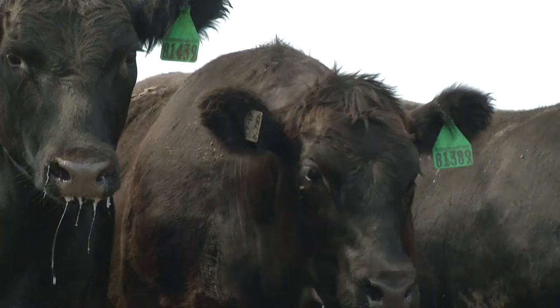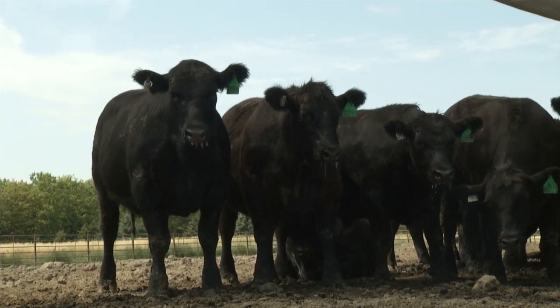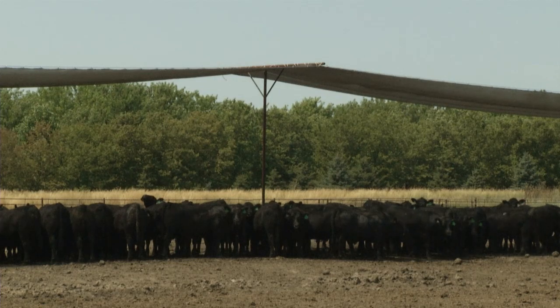Just for a little background, we're at the Bernard Donahue feedlot west of Howard in Minor County. This spring Bernard came to me and asked if there were ways that Extension could help him deal with some of the stress they had experienced last summer. So I got a hold of our SDSU Extension engineer, Steve Pohl, and we planned a trip to Nebraska with Bernard to look at some of the designs they were utilizing down there that have been successful for years.